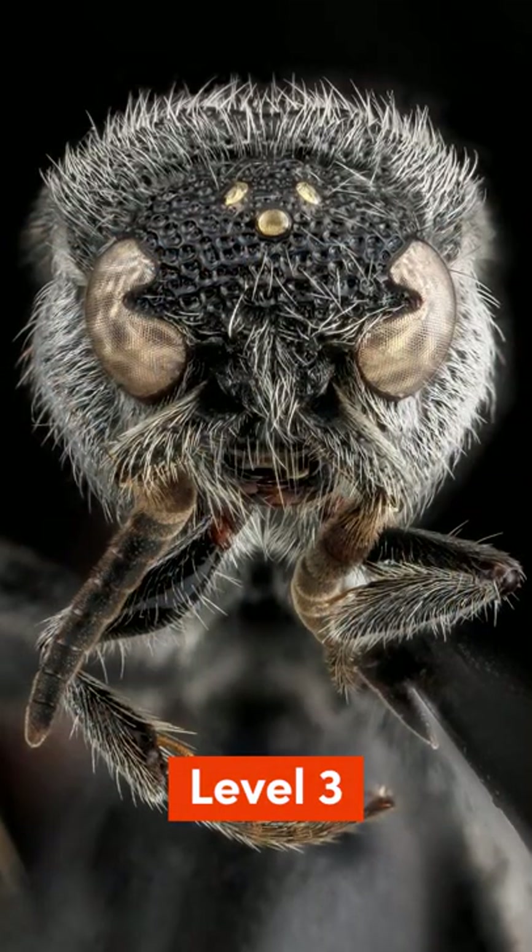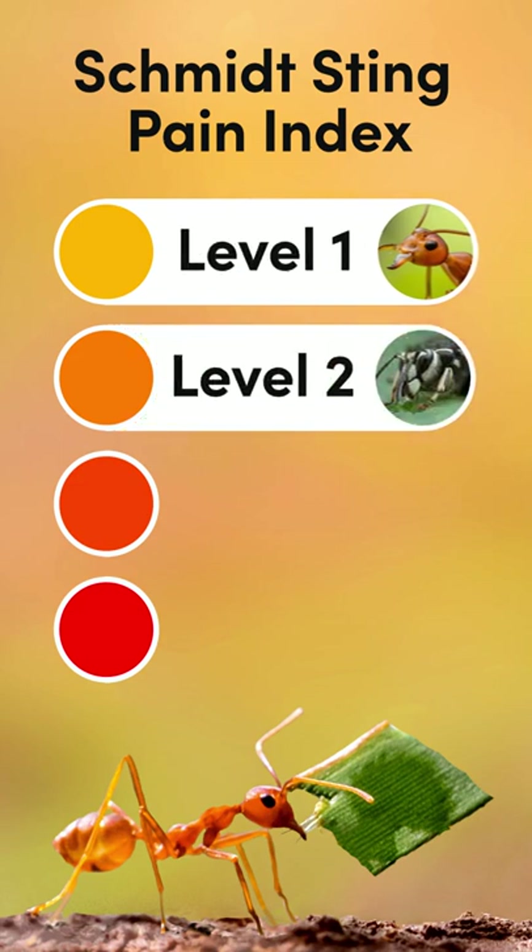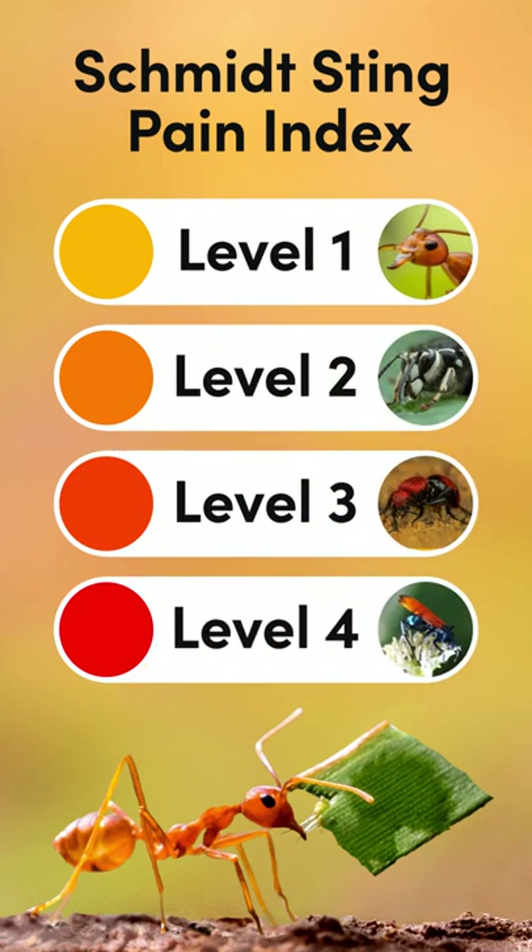Would you subject yourself to the worst insect stings for 10 years in the name of science? This is how the Schmidt Sting Pain Index was developed. Let's explore.